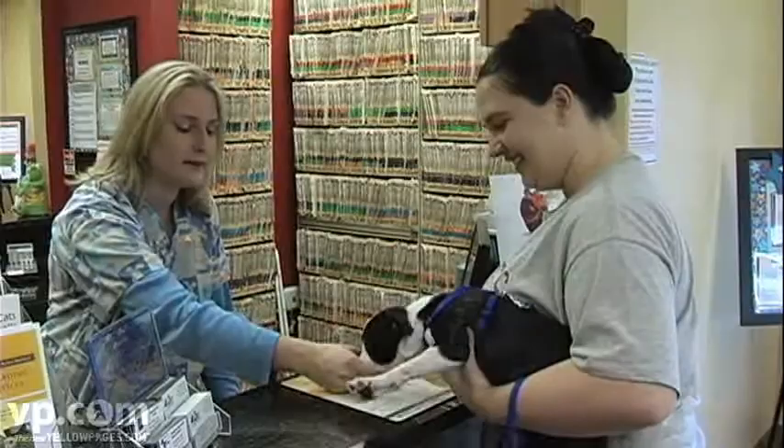When a customer walks into our practice, they can expect a warm welcome and a friendly smile at the front desk.